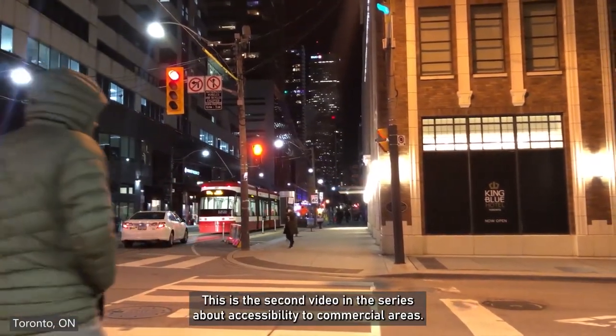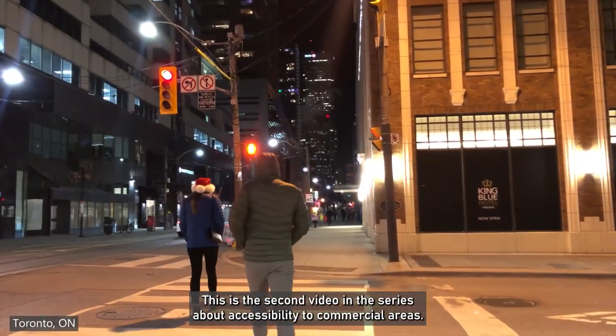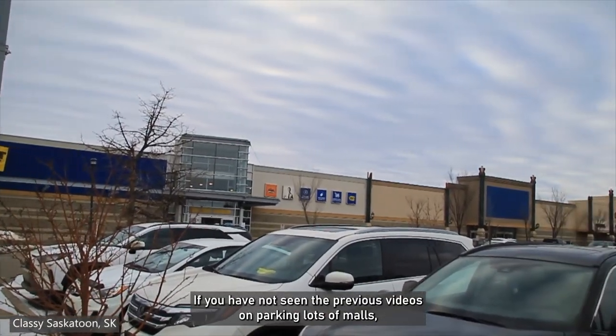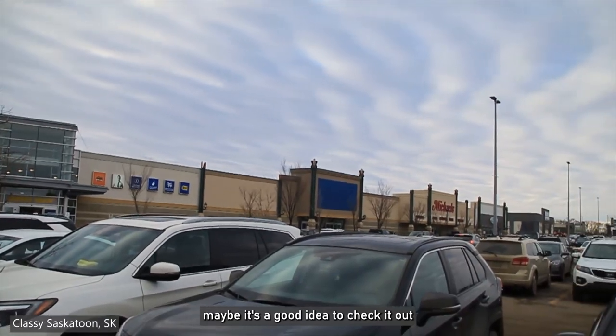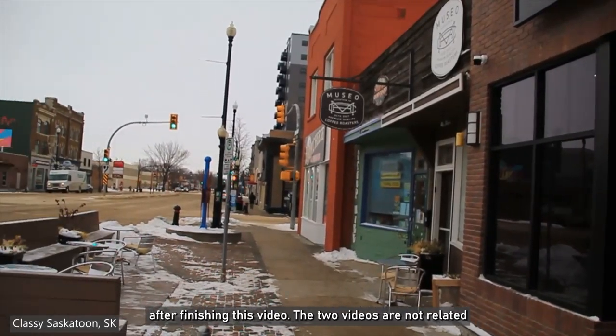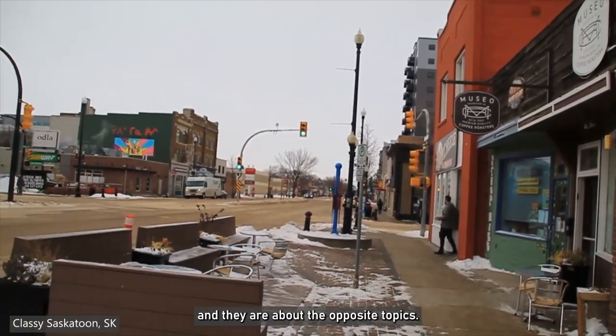This is the second video in the series about accessibility to commercial areas. If you have not seen the previous videos on parking lots or malls, maybe it's a good idea to check it out after finishing this video. The two videos are not related, and they are about the opposite topics.